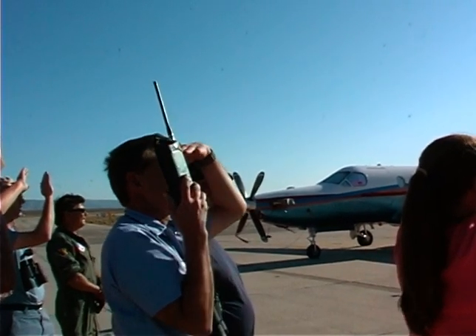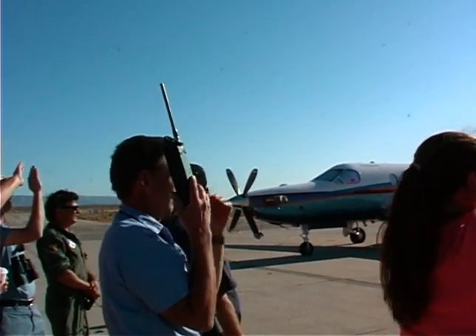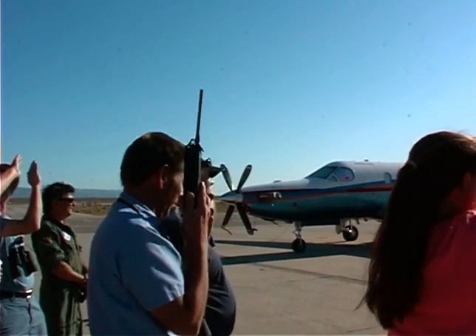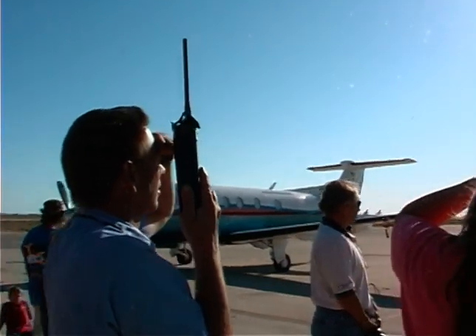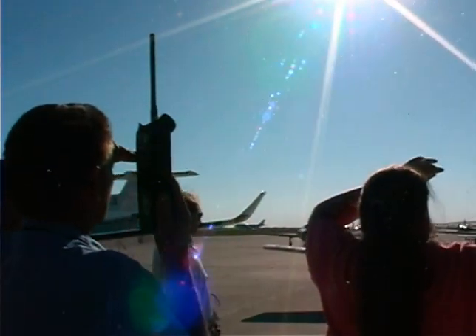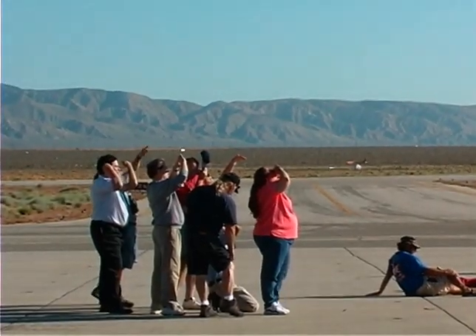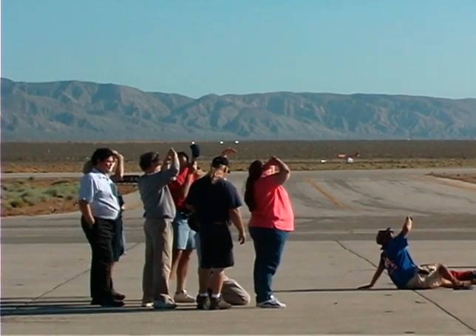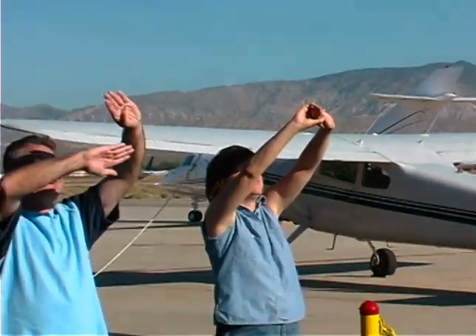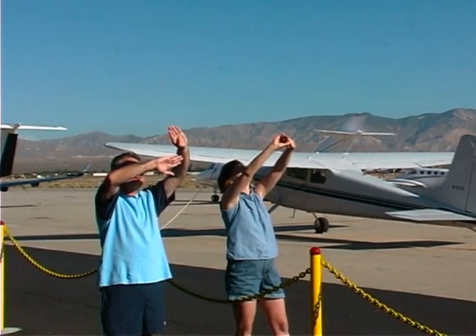Spaceship One and the chase planes taxi past a sea of spectators gathered near the taxiway, giving everyone an up-close and personal look at all the air machines involved in today's historic flight. While White Knight maneuvers into position for the drop, our excitement level remains high as we listen to the chatter coming from the aircraft radios. Because the launch is in the direction of the sun, everyone is looking skyward with arms outstretched trying to block the glare. We have suddenly become a strange human species with limbs that grow upward toward the sun.